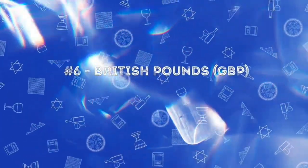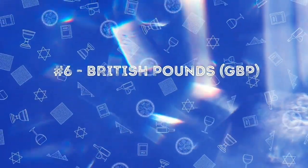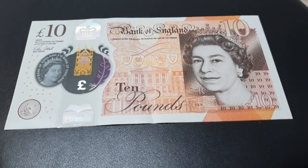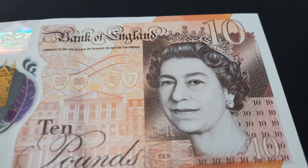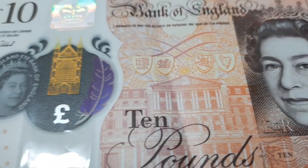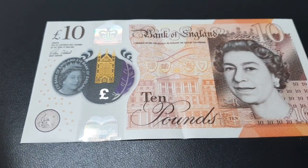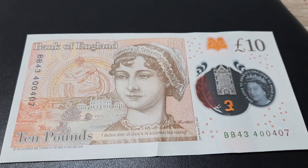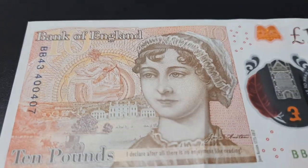Next is the Great Britain pound. It's a polymer or plastic note. The Bank of England is the central bank of England. It has the King's portrait on the front side and Jane Austen on the rear side.